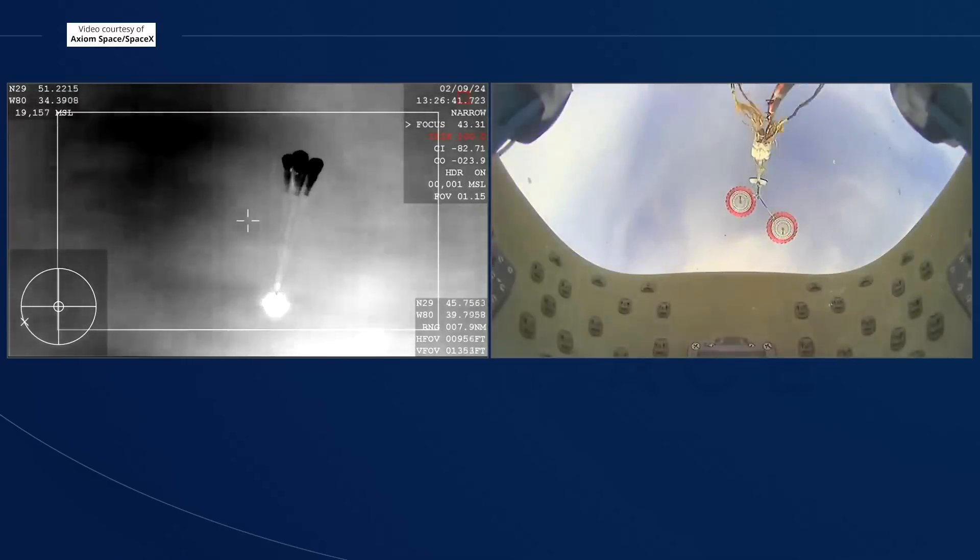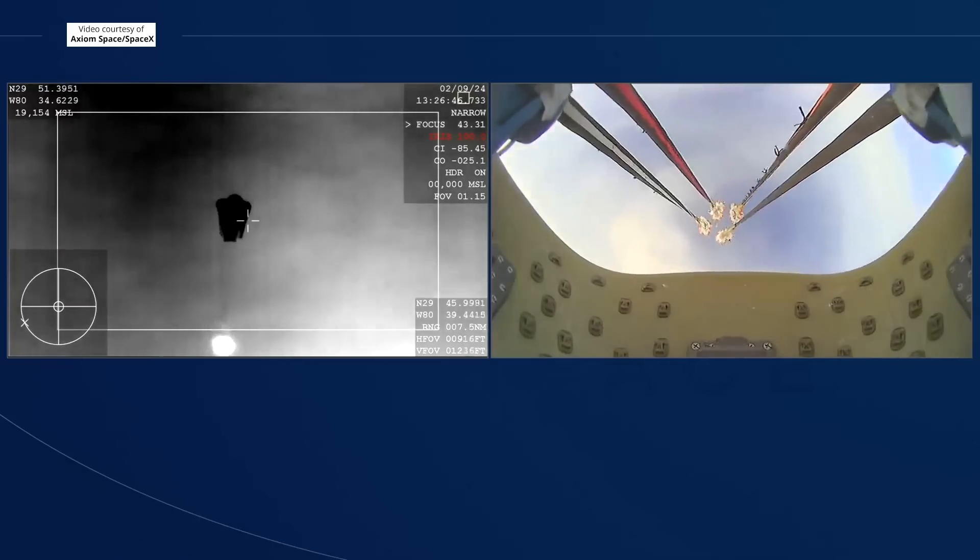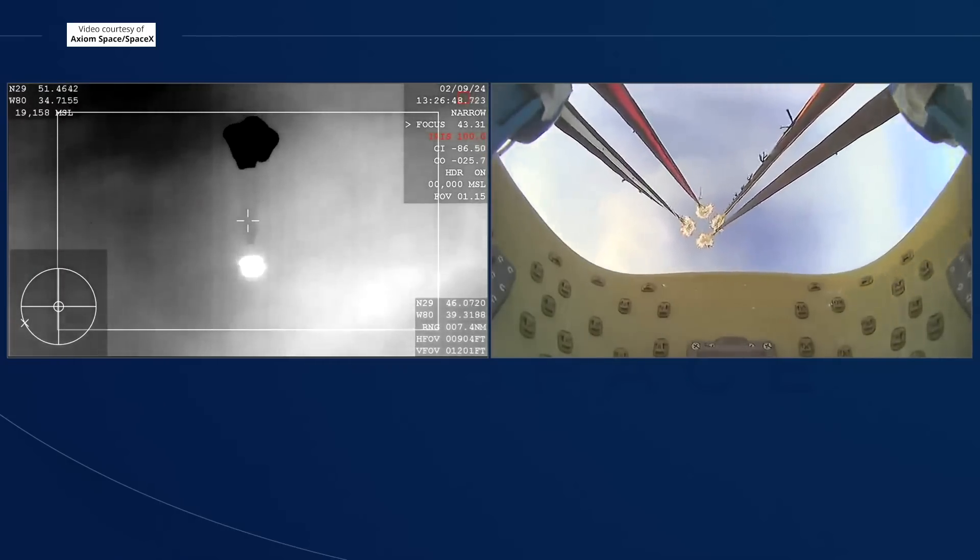And there, you can see on your screen, four mains have deployed. They will begin to slowly open up and help slow the vehicle down.